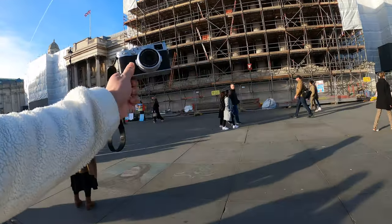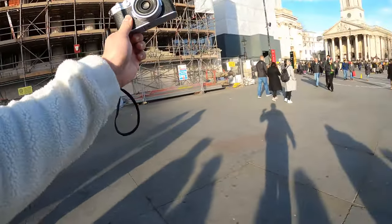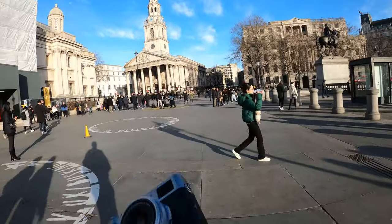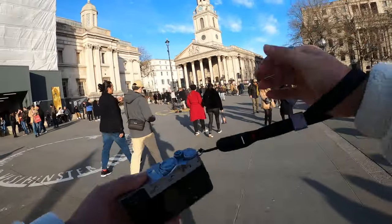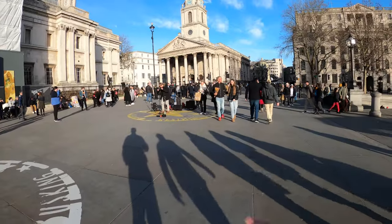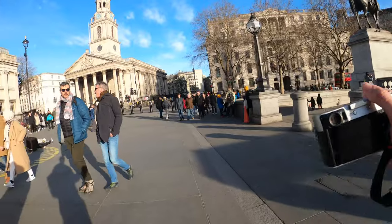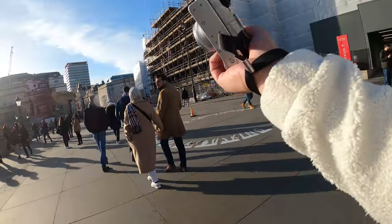Well, today we've got the Fuji X100V, the much hyped — possibly most hyped camera of the past year. It's actually reached the extent of being out of stock in loads of places, so it's quite difficult to get your hands on this, which is why I'm very grateful for Mike for lending it to me. Today we'll just be walking around London during the day with the X100V and its fixed 23mm lens to see what kind of shots we can get.